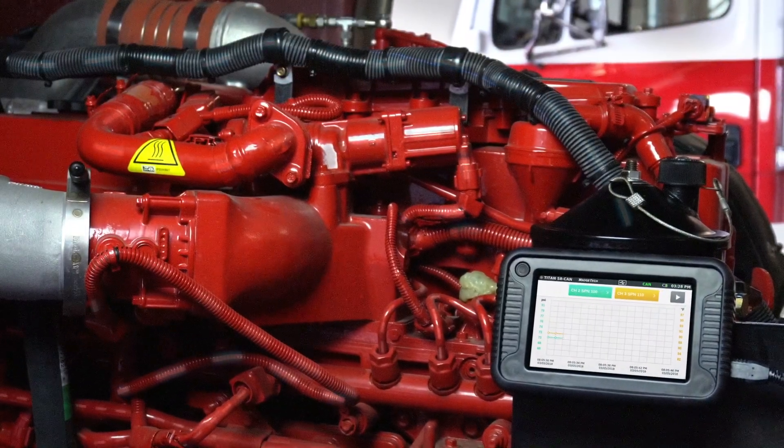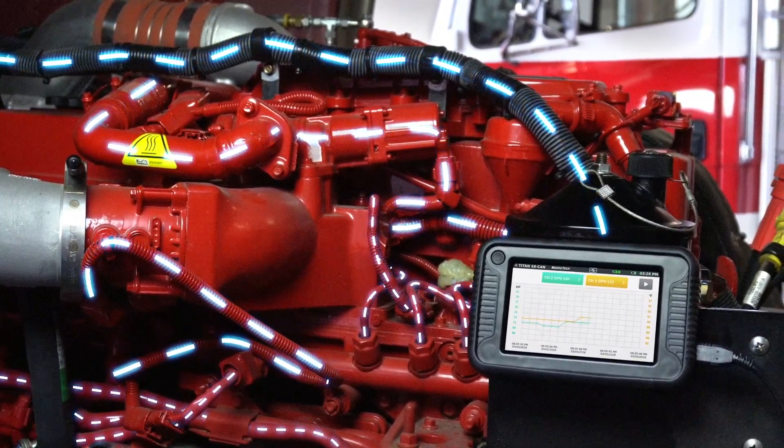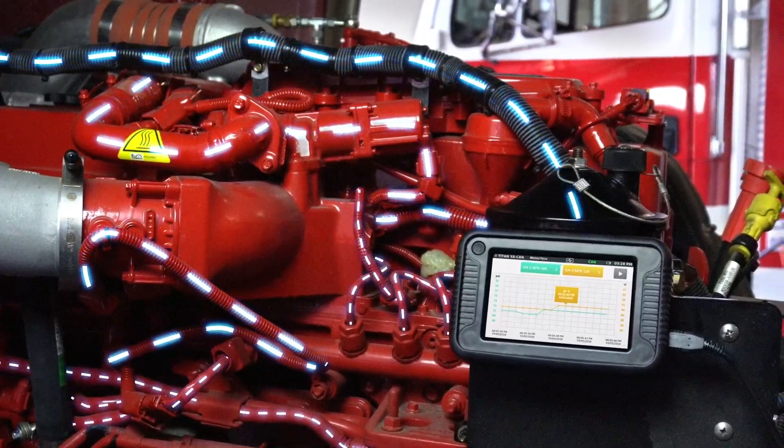The standalone Titan CAN data logger connects to your diesel vehicle's ECU with a single cable to record engine, transmission, and brake system data during diagnostic testing.